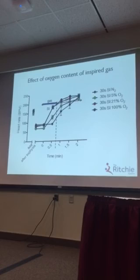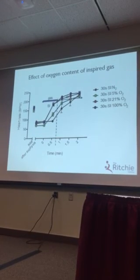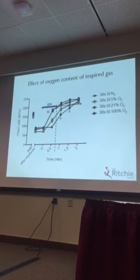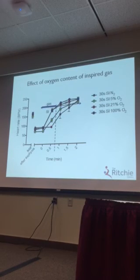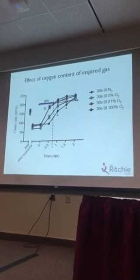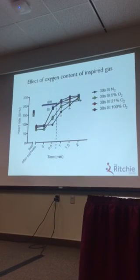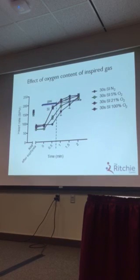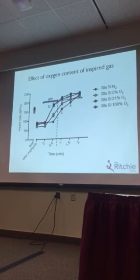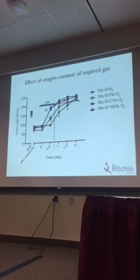We repeated these experiments using different inspired oxygen levels: 100% nitrogen, 5% oxygen, 21% oxygen, and 100% oxygen. The first point to note is that you do need a little bit of oxygen, because 100% nitrogen actually didn't do anything. But 5% oxygen is almost as effective as 21% oxygen, and there was no difference between 21% oxygen and 100% oxygen. This shows that in resuscitation of severely asphyxiated bradycardic infants, at least air is as good as 100% oxygen.